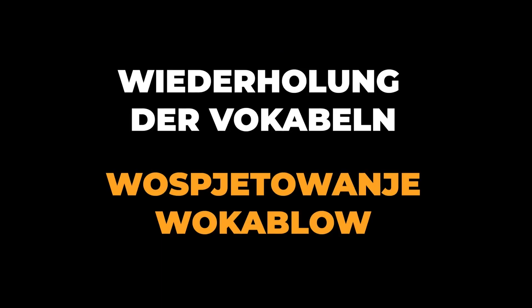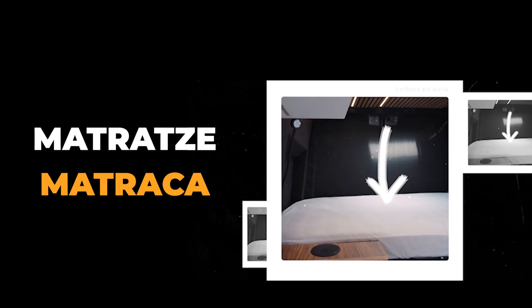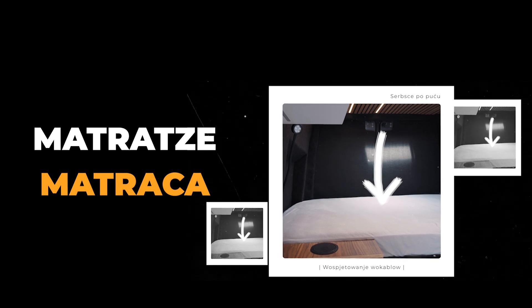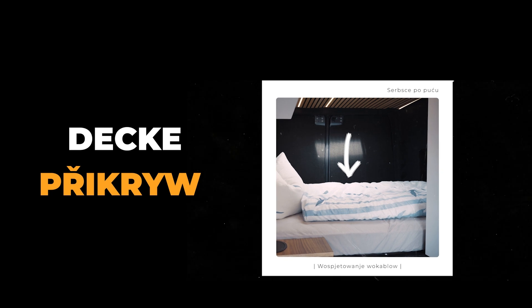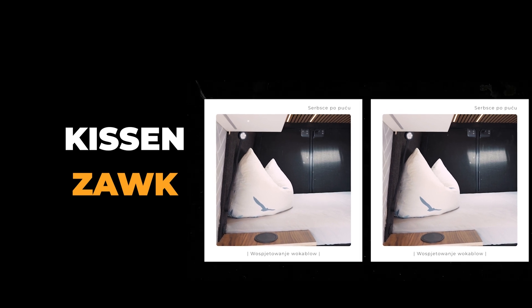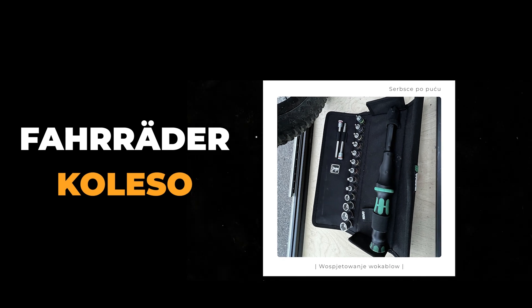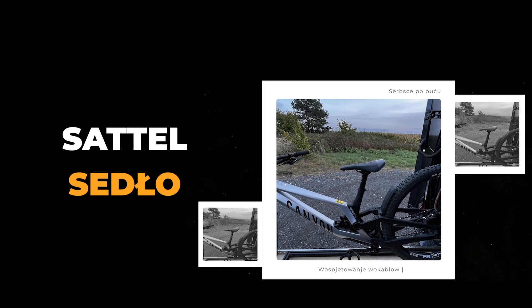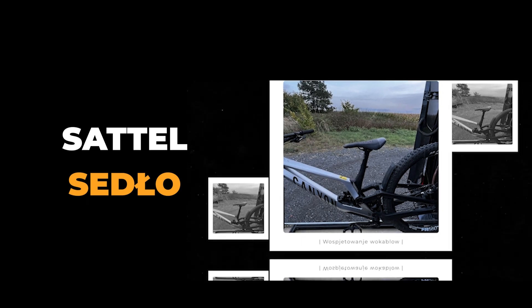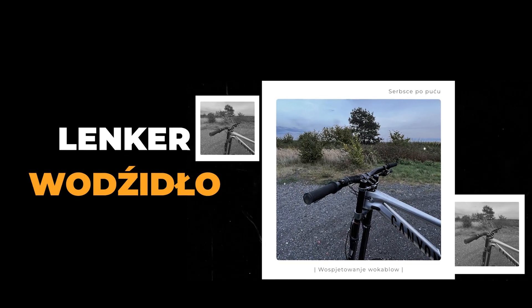Wiederholung der Vokabeln. Wohspeduane. Schlafzimmer — Spanska stoah. Matratze — Matratza. Decke. Kissen. Schlafen. Fahrräder. Sattel.